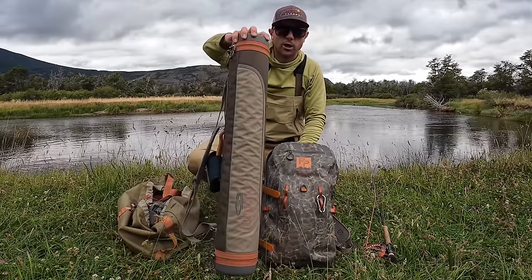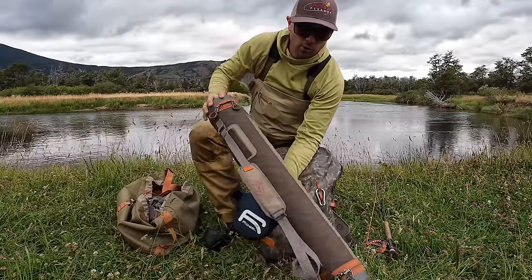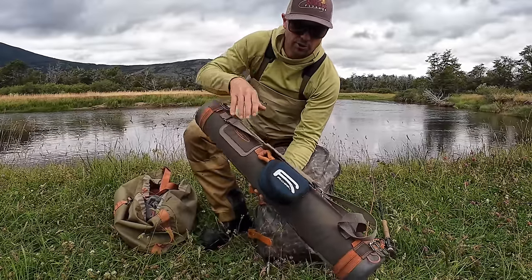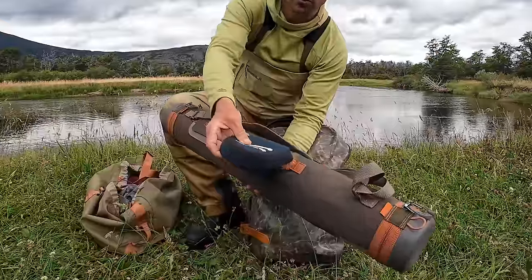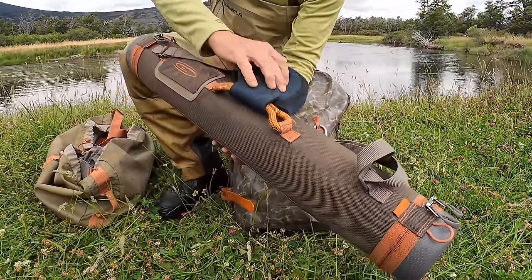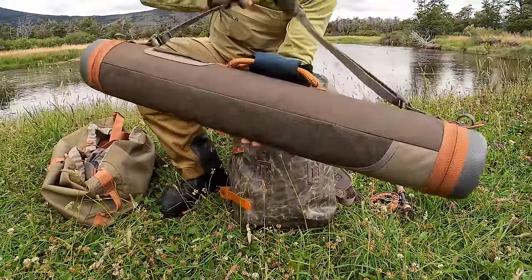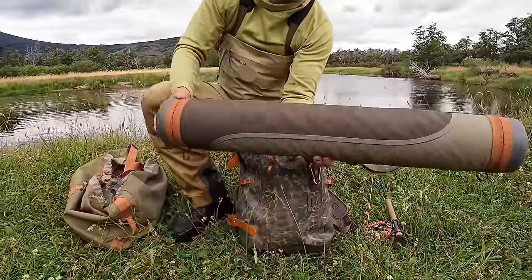First, I'll just show you a Jackalope rod tube. I've done different reviews of this, but I think when you want to bring extra rods and you're not sure what rods you need for a situation, you just throw this in the car and hit the road with it. I put the reel I'm using on the outside for the day. This is empty right now because I've got my rod set up, and then I've got a few extra rods in here. You can carry it on a plane — it's padded and you can get into it from both ends.